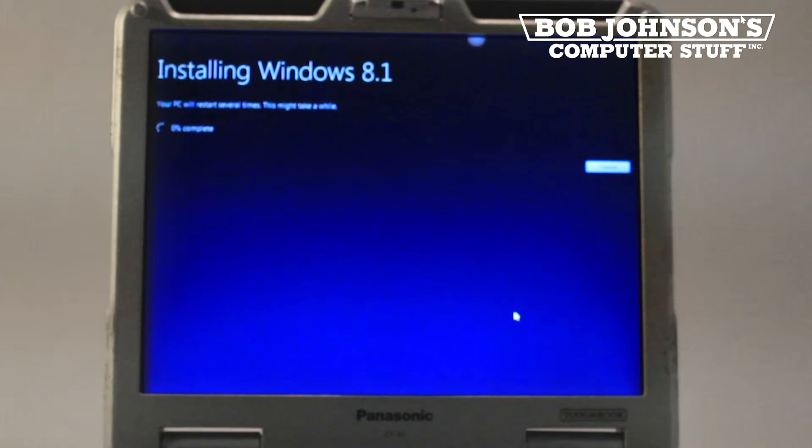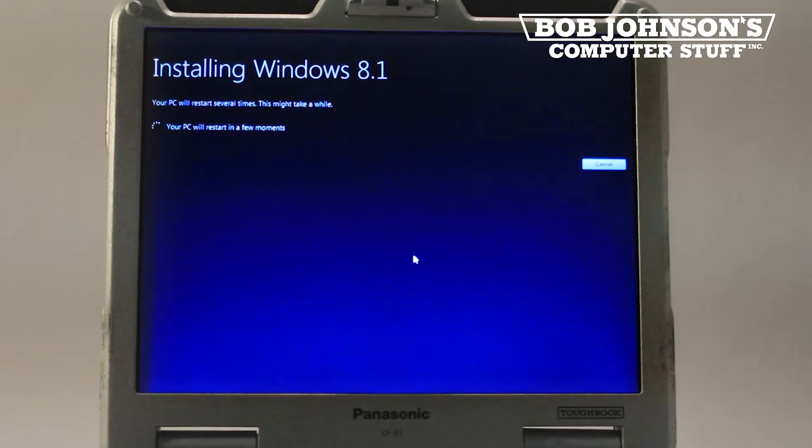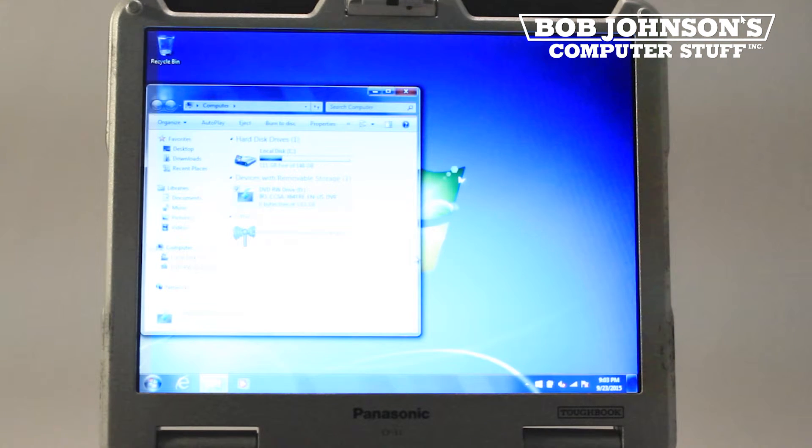Now at this point, Windows 8.1 is installing. This should take several minutes to complete. Your computer will also need to reboot during this process.